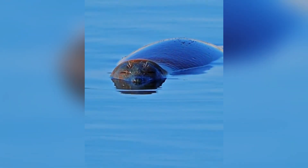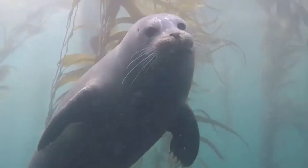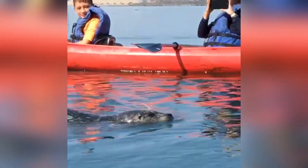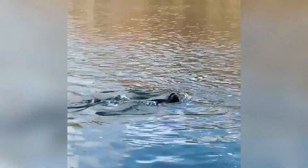viewing them as competition for commercial fisheries. Fortunately, that program ended in 1960. But the seals didn't get off scot-free — human pressure still exists. Their proximity to coastal cities means harbor seals come into contact with pollution, fishing gear, and other hazards.